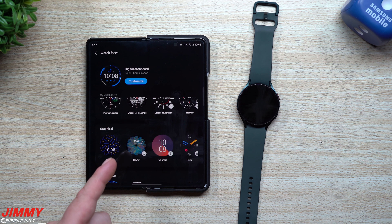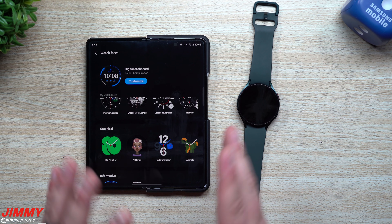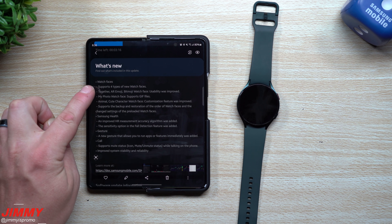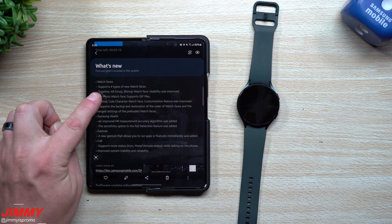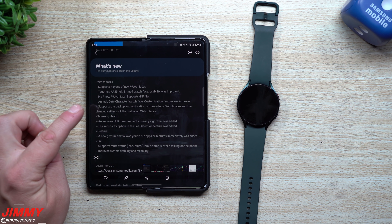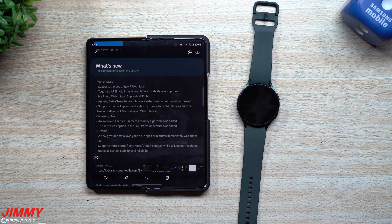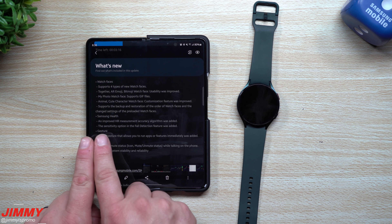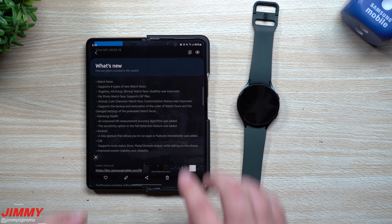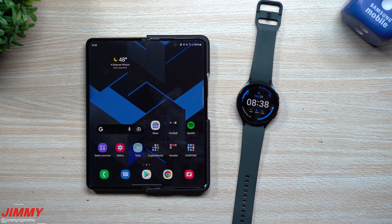There's also Color Pie, My Style, Fresh, and other new clock faces to explore. Recapping the update: new watch face types including Together AR Emoji with improved usability, My Photo watch face with GIF support, and a new gesture that lets you run apps or features immediately. It's a really cool and fairly large update that a lot of people were excited for.